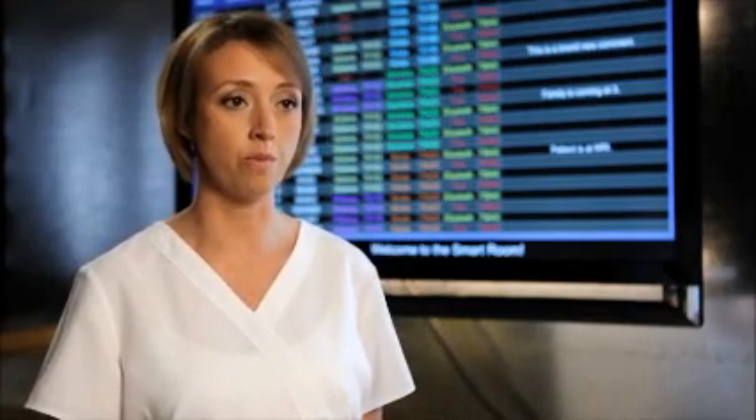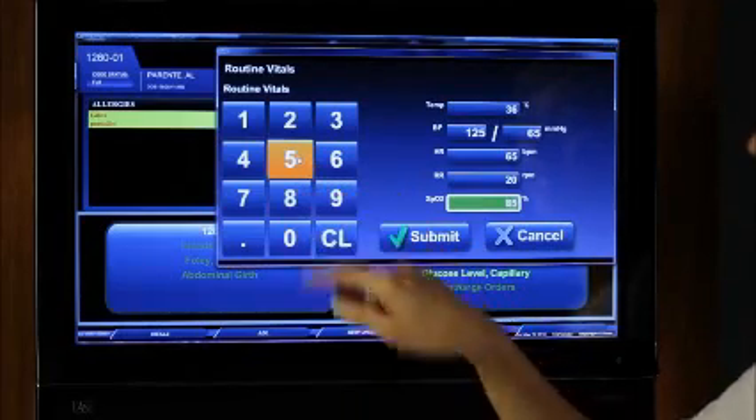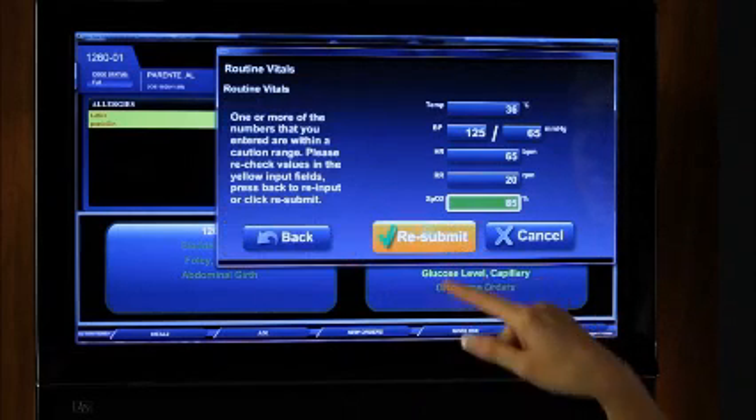I got into nursing because I like to help people, not to spend all my time documenting and away from my patient. With the smart room, I don't have to worry about finding a computer or workstation. Everything is given to me as I walk into the room. The documentation is quick, easy, and simple — just touching a couple of buttons. I know the required information is documented in the patient's room, and I have time to actually talk and learn about the patient and their family.